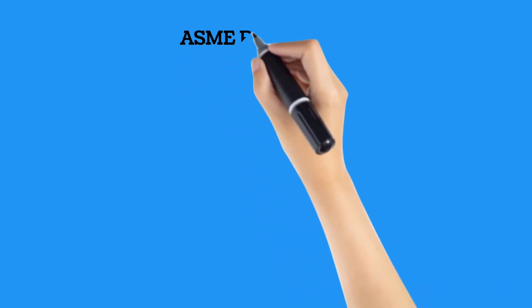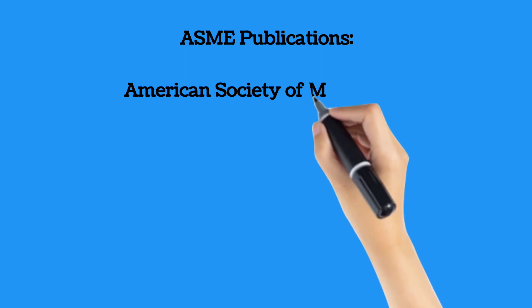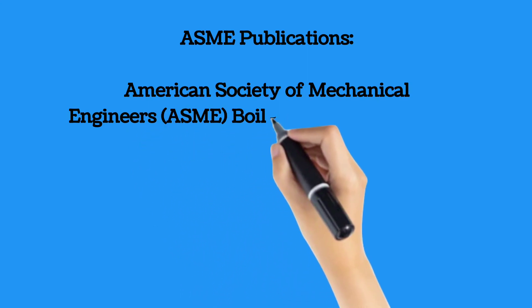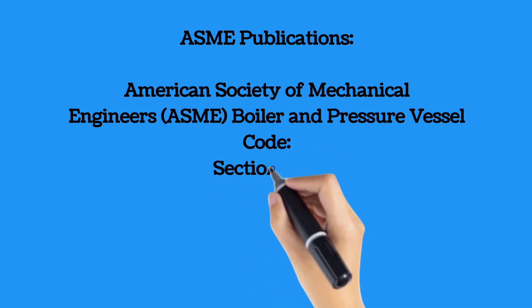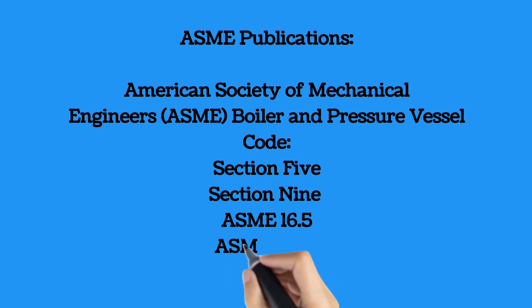The certification exam also covers ASME Boiler and Pressure Vessel Codes, including ASME Section 5, Non-Destructive Examination; ASME Section 9, Qualification Standard for Welding, Brazing, and Fusion Procedures, Welders, Brazers, and Welding, Brazing and Fusing Operators; B16.5, Pipe Flanges and Flanged Fittings; and B31.3, Process Piping.